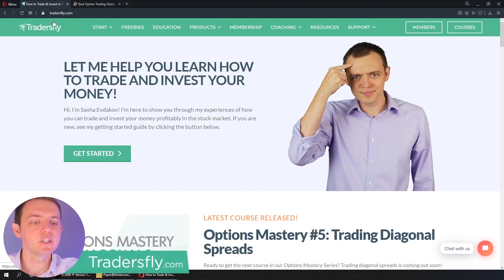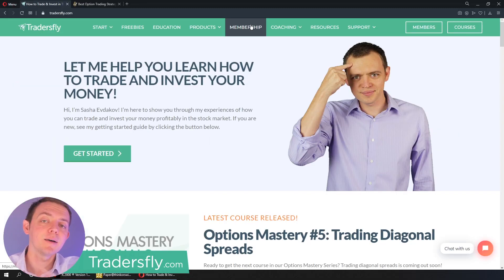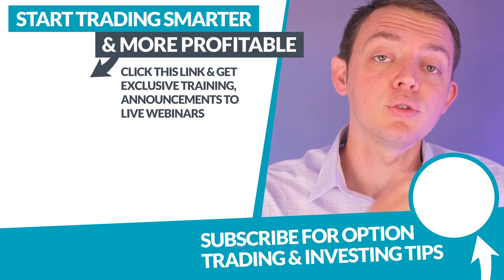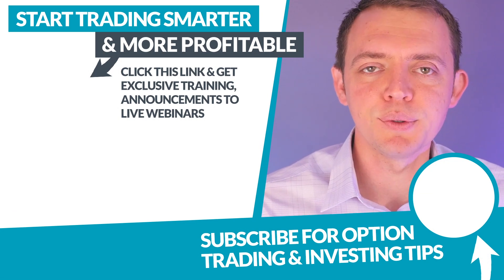Hope you got a good insight and quick glimpse into what the options membership is all about. I really hope you join us at tradersfly.com. Check out the freebies we offer and go to the membership section to sign up. You'll get more insight on current market conditions, how to trade differently when the VIX is high or low, and different types of strategies — the pros and cons of each and what may work better for your personal situation. Thank you so much. If you're brand new, remember to hit subscribe on YouTube, or join our newsletter list by clicking the link. Thanks again, and I'll see you next time.